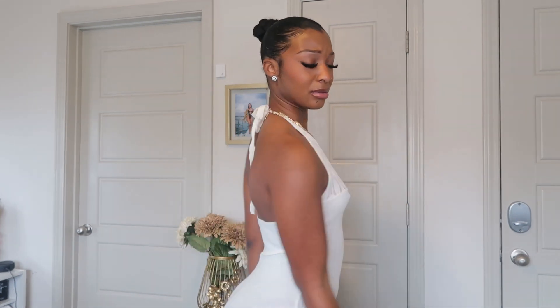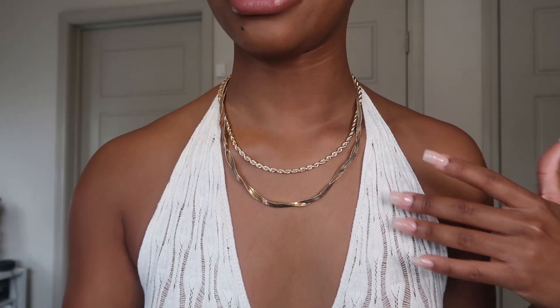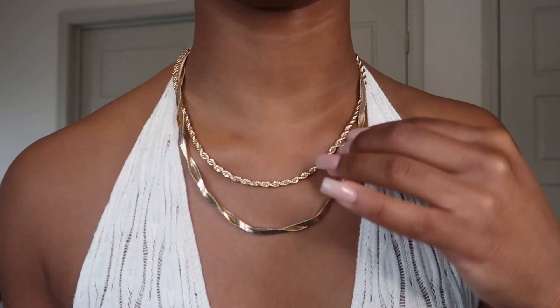Up next we have the cream knit underbust detail halter neck jumpsuit — the petite shape. I paired it with the gold twist snake and rope layered necklace. I absolutely love it. You know I am a big fan when it comes to body-hugging waists.